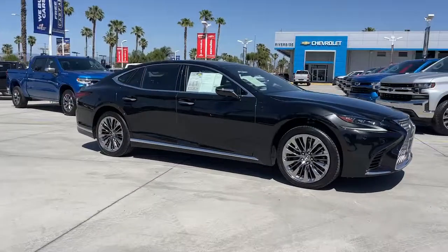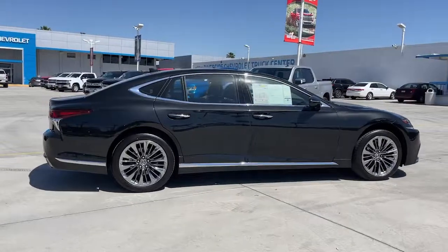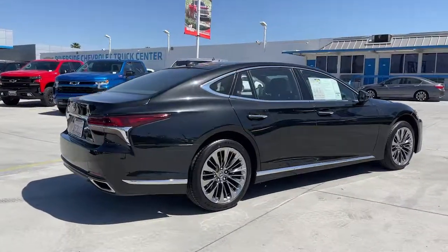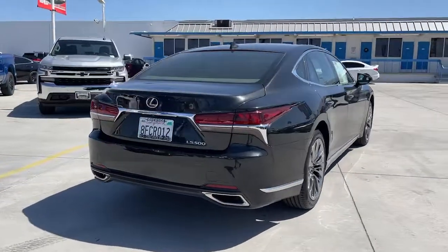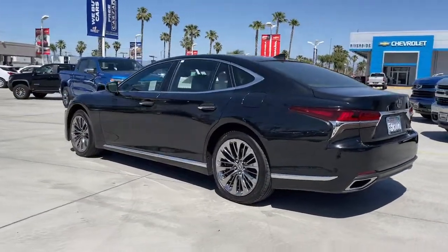Here is a wonderful 2018 Lexus LS. This sleek and seductive LS delivers premium comfort and exhilarating performance. Exquisite design elements and advanced safety tech come together to make this luxury sedan irresistible.